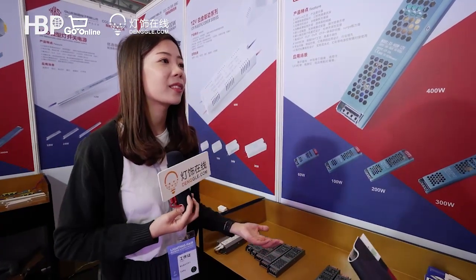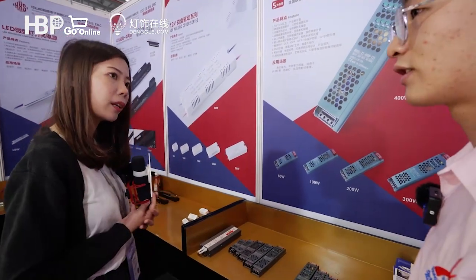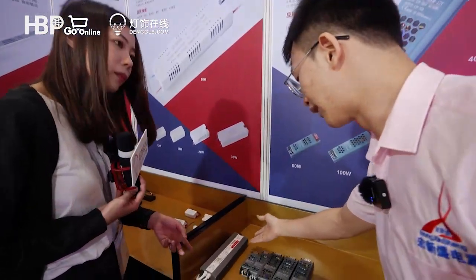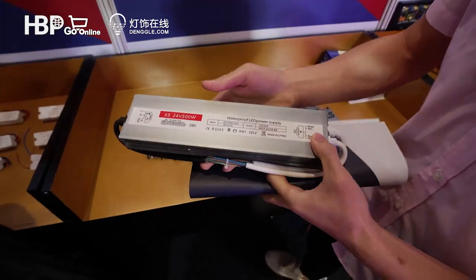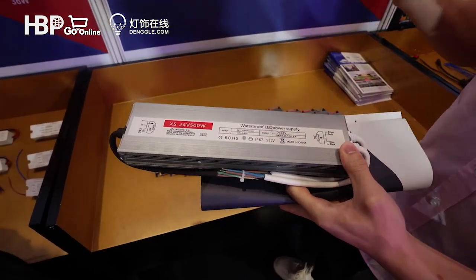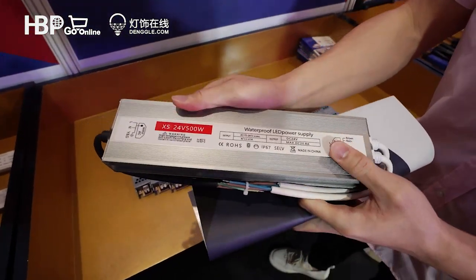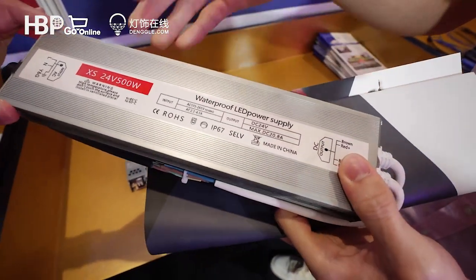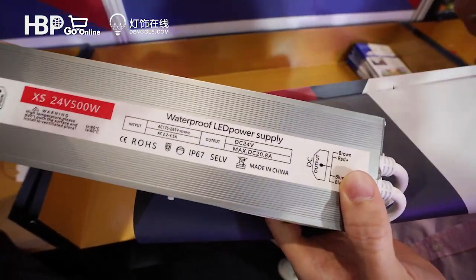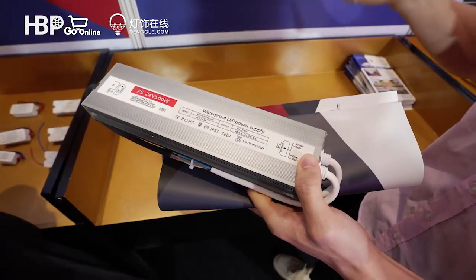That's great — so the Black King Kong is basically for indoor use. What about outdoor use? For outdoor use, we also have a waterproof housing power supply. This one is much bigger and heavier. We do glue filling with a heavy aluminum casing, which provides heat dispersion and enhances the waterproof level.